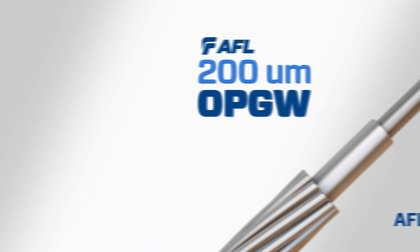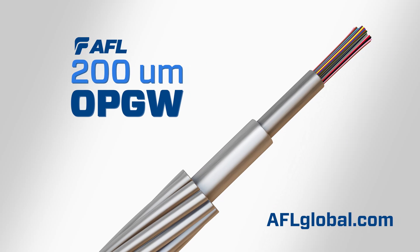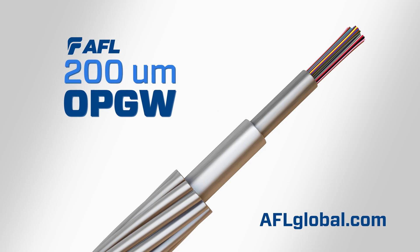AFL is ready to meet the ever-increasing demand for communication bandwidth with new and improved solutions like OPGW with 200-micron fiber. We look forward to partnering with you on implementing 200-micron optical fiber in your future fiber applications. Contact AFL today to learn more and begin designing your next OPGW project.